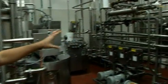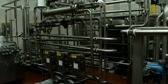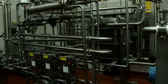We have multiple set points on our pasteurization system, so depending on what kind of heat treatment the customer wants, we're able to meet their needs.